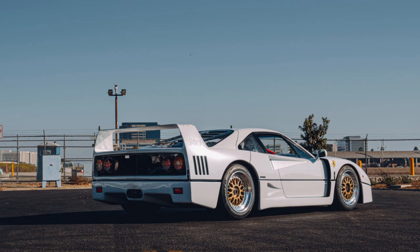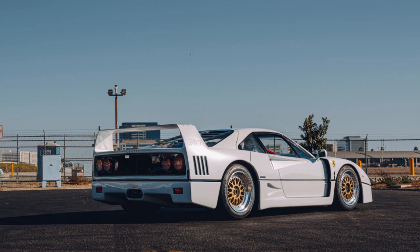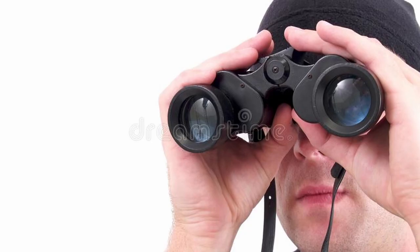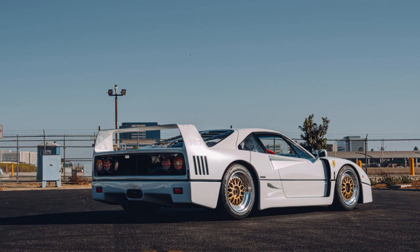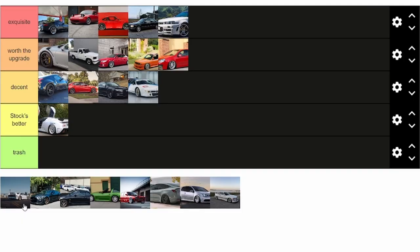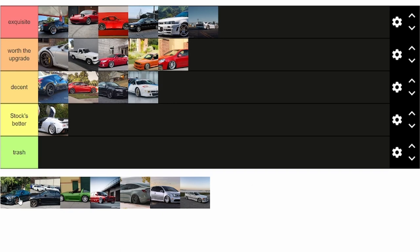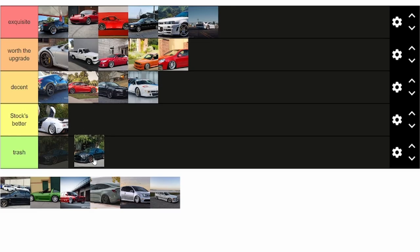This next car is the Ferrari F40 — it's like one of the most legendary cars of all time. You don't really see a whole lot of modified ones, but when you do, it's crazy. They're all just so on point. That is easily exquisite taste — these BBSs just fit the car so perfectly. Next up is the Shelby GT500. I'm not gonna say it's trash, but the stock wheels are for sure better.